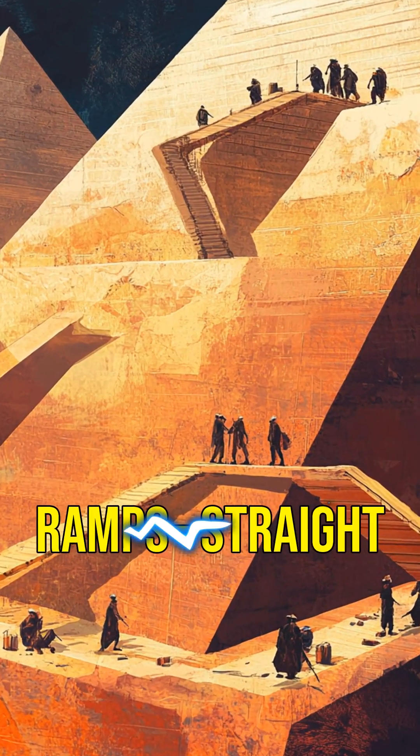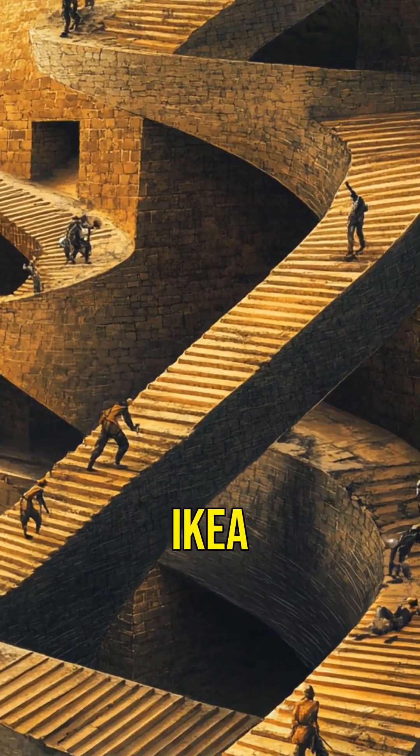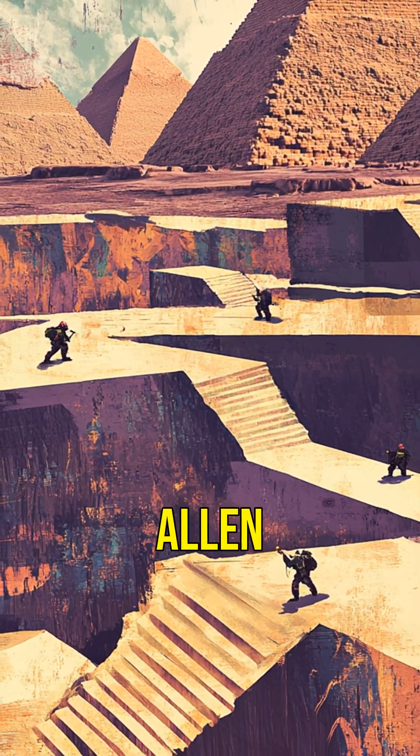One theory says they used ramps — straight ramps, zigzag ramps, maybe even corkscrew ramps. Basically, ancient Egyptians were the original IKEA builders, minus the Allen wrench.